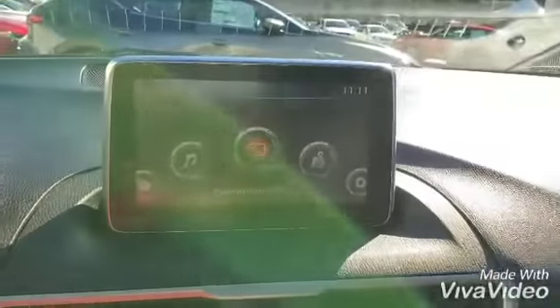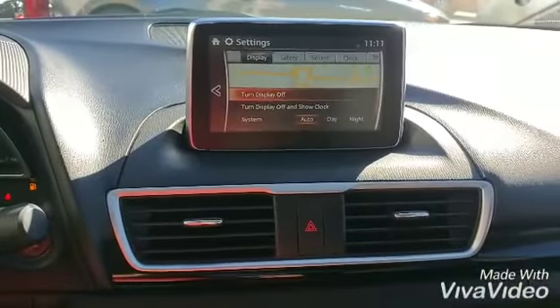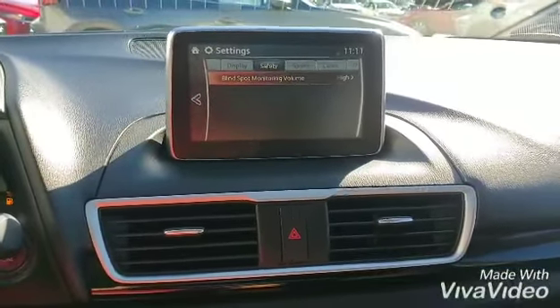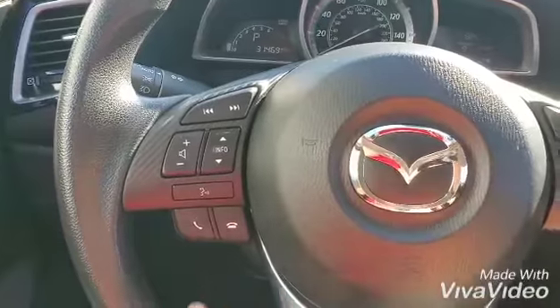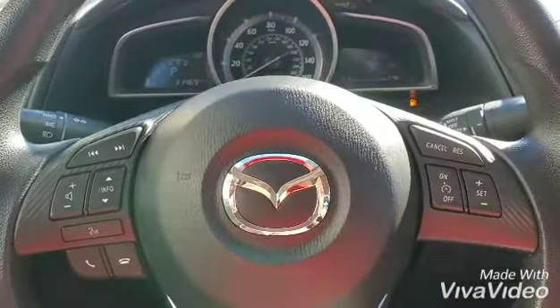You have Triptronic over here so you can manually adjust everything. You have the commander control to change settings, as I'm doing right now. You also have blind spot monitoring and rear cross traffic alert that come together, plus Bluetooth controls and voice command.